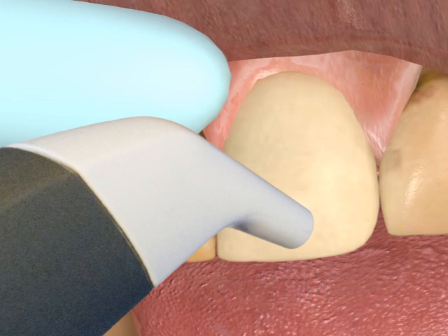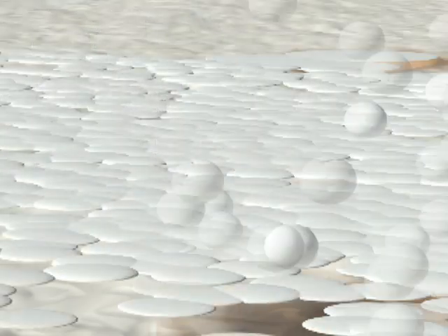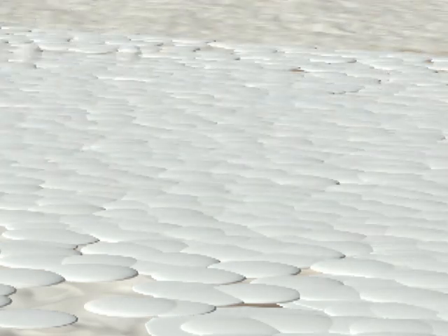Upon surface impact, Silk particles mechanically reduce the tubule openings, and some Silk mineral also enters the tubules, resulting in immediate occlusion and consequent reduction in hypersensitivity.